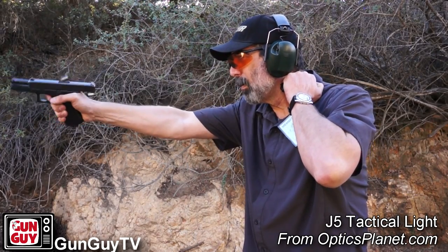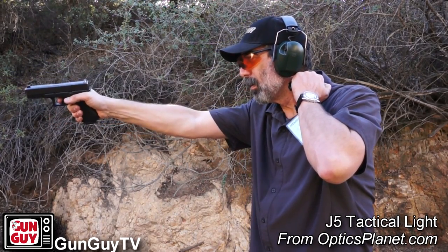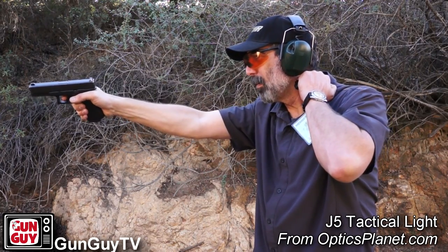There's also the neck index. That's where you hold the light up here at your neck and stick the gun out in front of you and shoot. Anywhere you look is where the flashlight is going to shine, so it's indexed up against your neck.